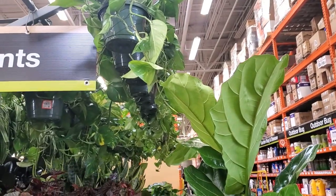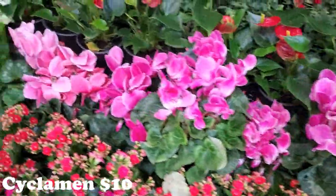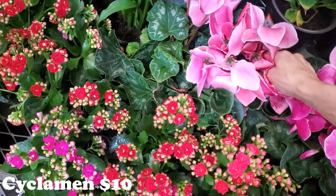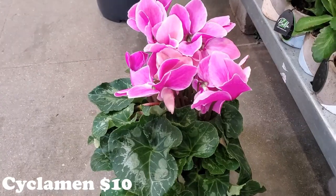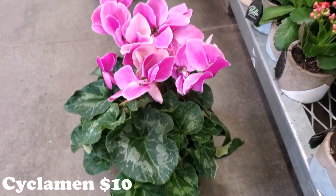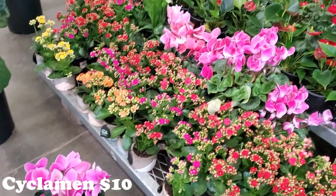They also have a bunch of Pothos. In the front here there are some really gorgeous flowers — I'm going to guess Cyclamens. Let me see if I can scan one. I was right! Cyclamen for $10. Look at how big and bushy — that's probably the biggest Cyclamen I've seen. It has really beautiful pink flowers.